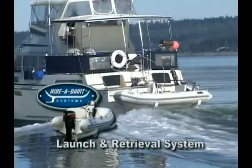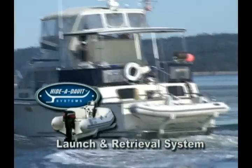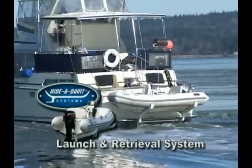Your deck space is premium real estate. Let us help regain that valuable deck space by introducing you to the Haida Davit solution. LaConnor Maritime first introduced the Haida Davit launch and retrieval system at the 2005 Seattle Boat Show.